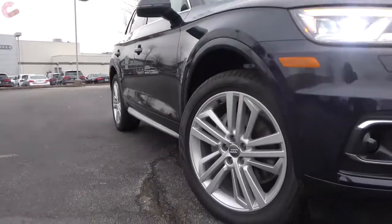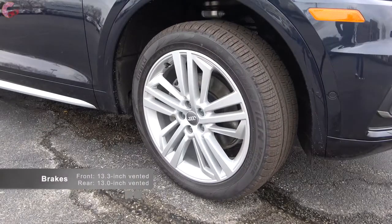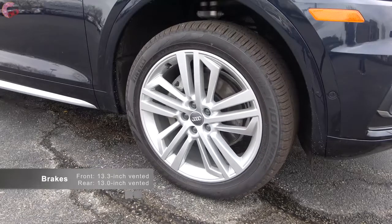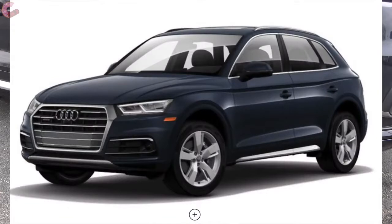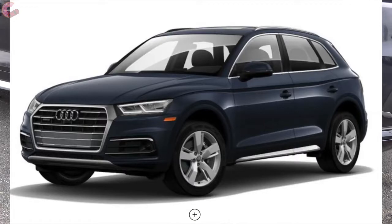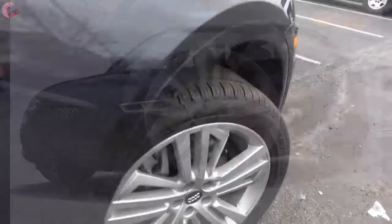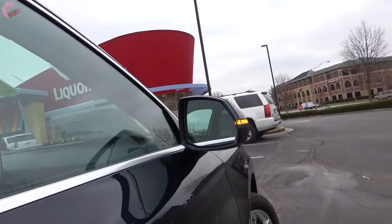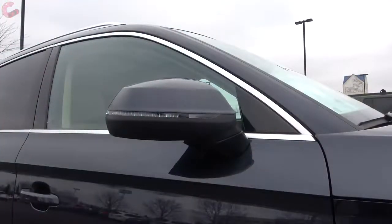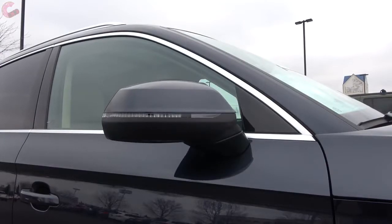The large 20-inch alloy wheels are available as an option on the Premium Plus and Prestige. For 2019, the standard wheel on Premium Plus and Prestige is the 19-inch alloy, which is an extra inch over last year on the Premium Plus but a loss of one inch on the Prestige since it used to have the 20-inch wheels standard. Both models also have the really cool-looking 20-inch titanium finish wheels available in the black optic package. The mirrors are heated and power adjusting on the Premium, and going up to Premium Plus or Prestige gets you auto dimming, power folding, and blind spot monitoring.